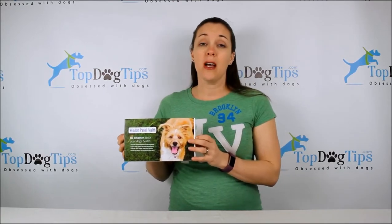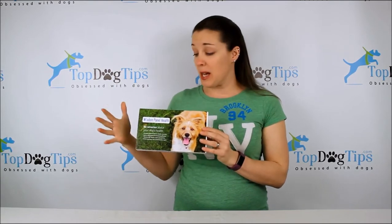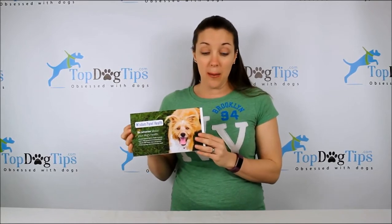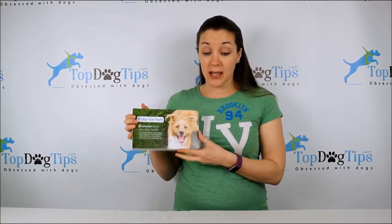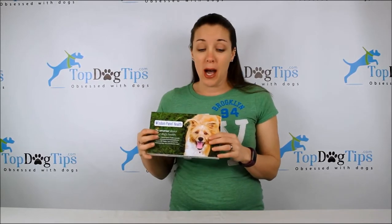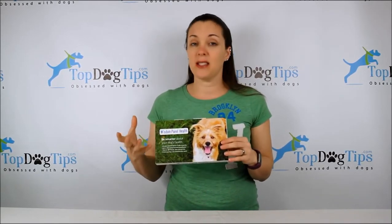Of all the tests, a lot are around 100, 125, maybe 150 breeds, but Wisdom Panel has over 250 breeds, types, and variations of dogs — pretty impressive in itself. They also do an analysis of your dog's traits, which you'll get when you get your results. You'll also get drug and exercise sensitivity testing as well.